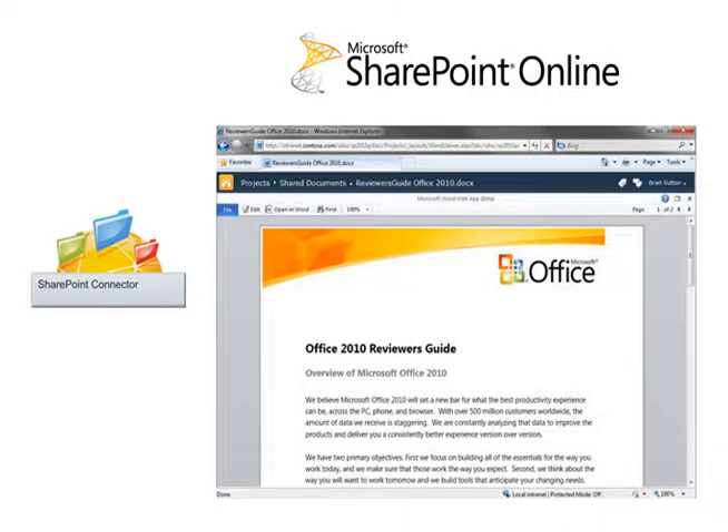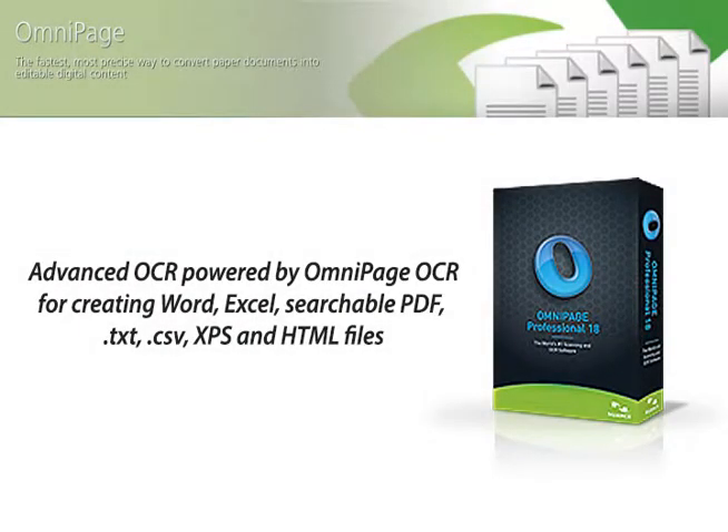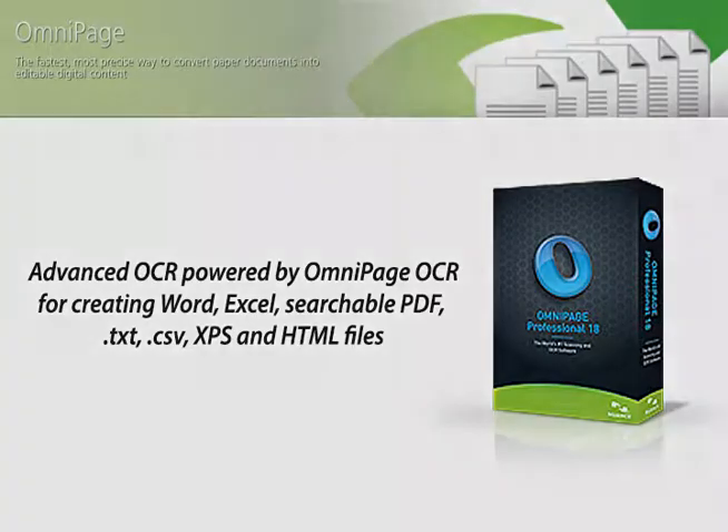SharePoint Connector 4.0 also supports SharePoint Online, making the application essential for Microsoft Office 365 users. And finally, advanced OCR powered by OmniPage is also available for creating Word, Excel, searchable PDF, TXT, CSV, XPS, and HTML files.